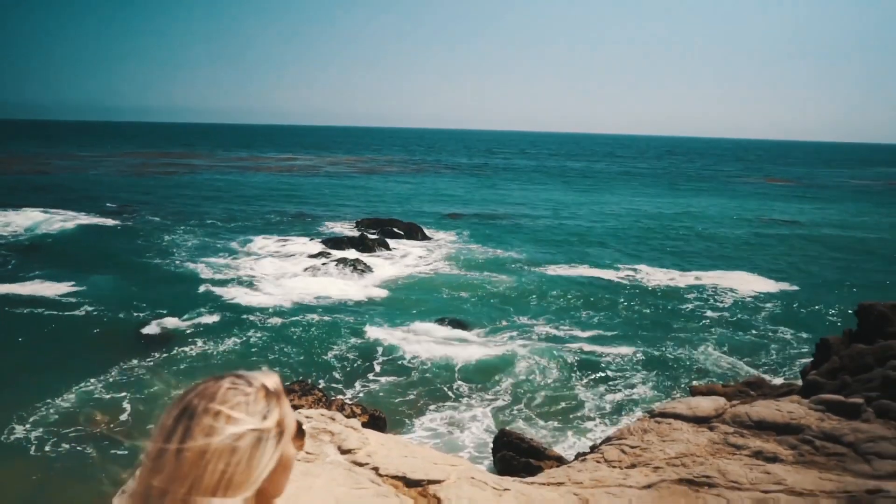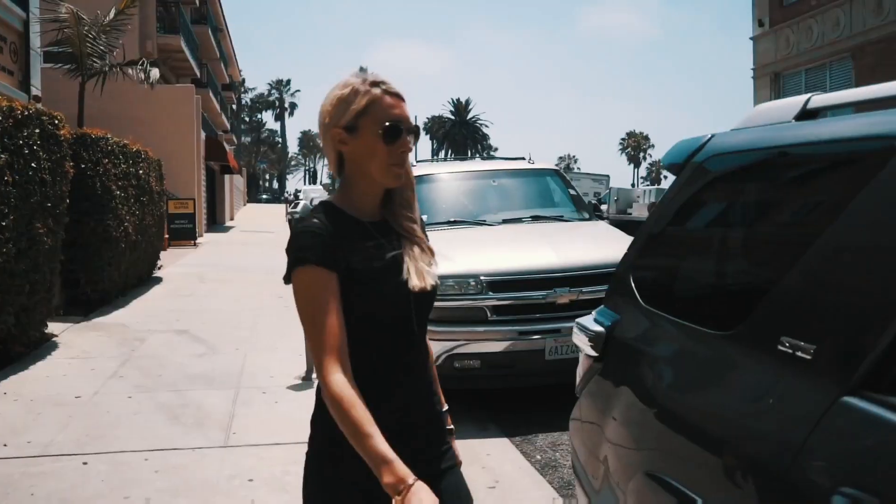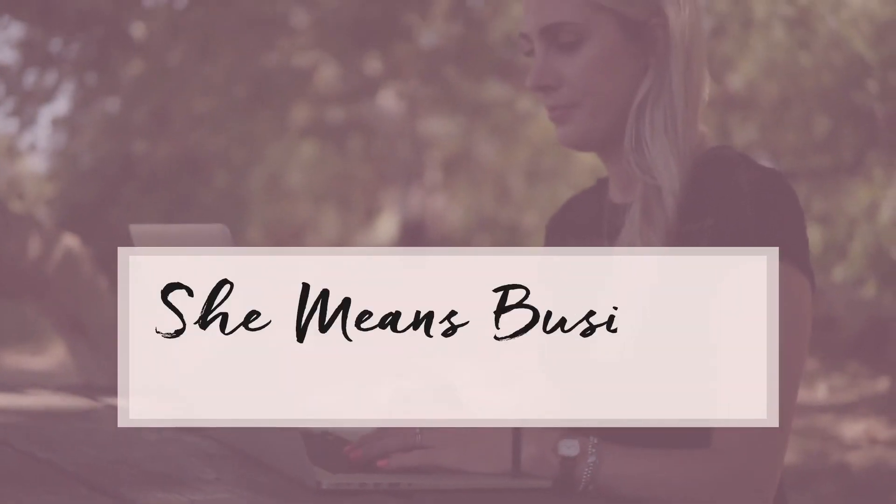In this video, we are talking all about how to create amazing how-to videos, so stay tuned. This is the She Means Business show, where we show you how to turn your ideas into reality and become a wildly successful entrepreneur. Carrie Green, She Means Business.